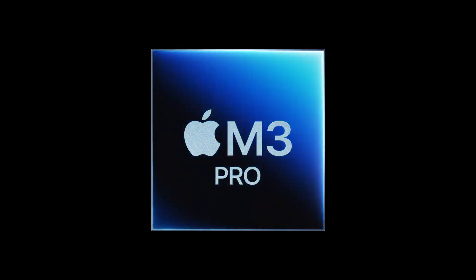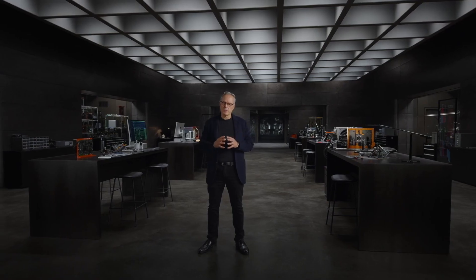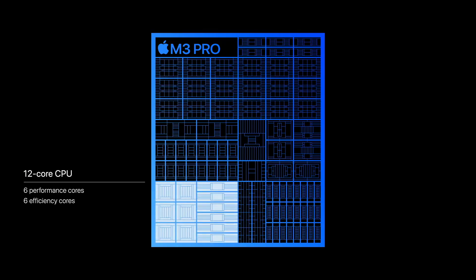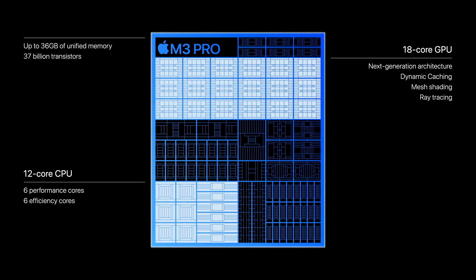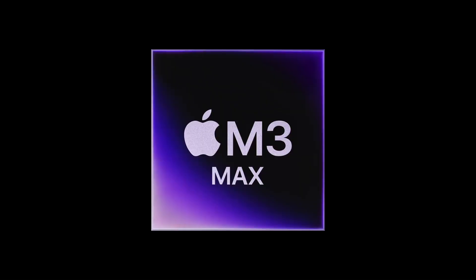M3 Pro scales up that design with increased capabilities for users who need even more performance. It has a 12-core CPU, an 18-core GPU, and is up to 40% faster than M1 Pro.